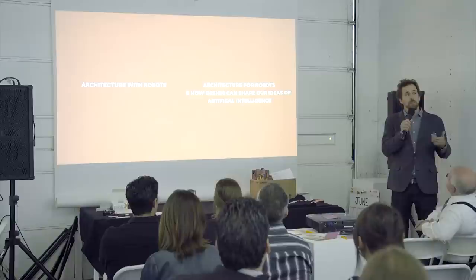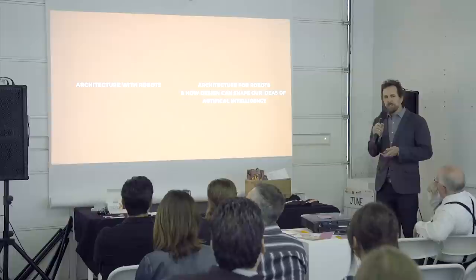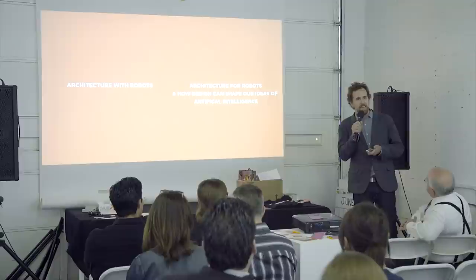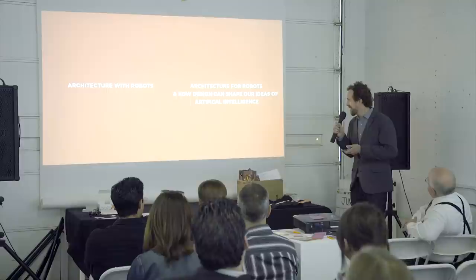Architecture with robots: how robots are being used within architecture at this moment. Then also architecture for robots: why we should be considering designing buildings and spaces for robots. And embedded in that is how architects and designers might be able to shed some light on how we think of artificial intelligence.